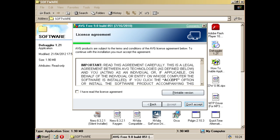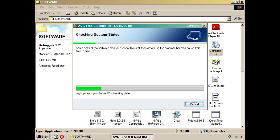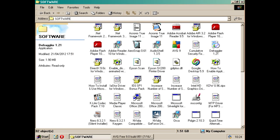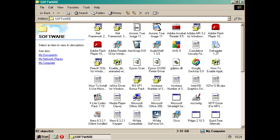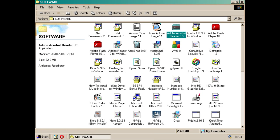Right, let's try AVG 9. This is the latest version to work on Windows 2000. It's probably going to take a while. Nope, that doesn't work. How about Adobe Reader? Nope.